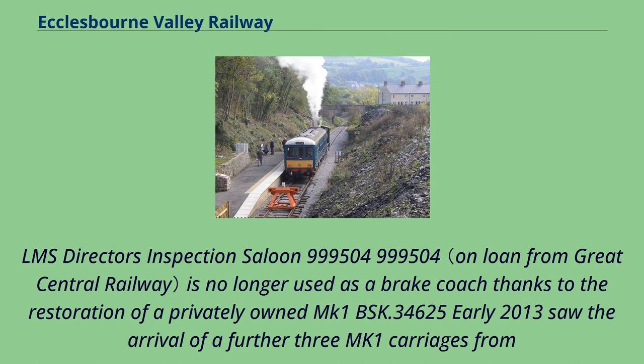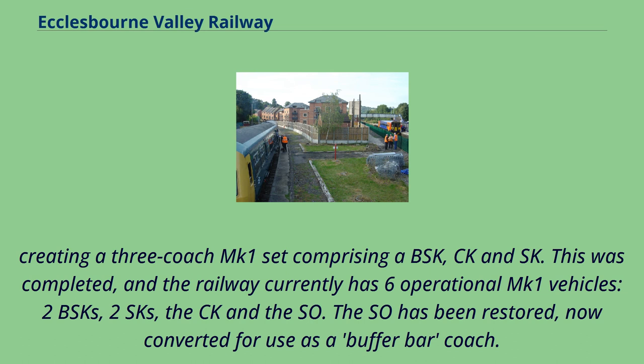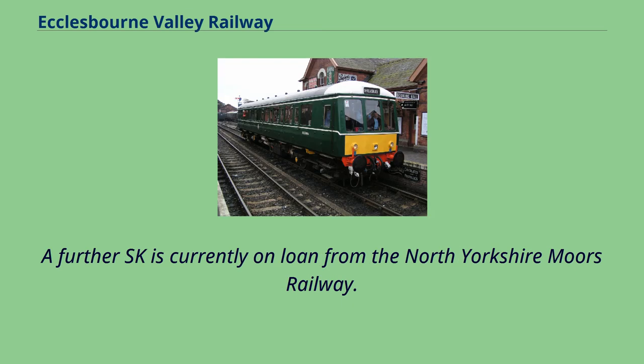LMS Director's Inspection Saloon 999504 is no longer used as a brake coach thanks to the restoration of a privately owned Mk1 BSK 34625. Early 2013 saw the arrival of a further three Mk1 carriages from the now-dissolved Stratford and Broadway Railway site at Long Marston: a CK, SO and an SK. A group was formed by the Ecclesbourne Valley Railway Association to refurbish the CK in time for the May Bank Holiday Weekend in 2013, creating a three-coach Mk1 set comprising a BSK, CK and SK. The railway currently has six operational Mk1 vehicles: two BSKs, two SKs, the CK and the SO. The SO has been restored and converted for use as a buffet bar coach. A further SK is currently on loan from the North Yorkshire Moors Railway.